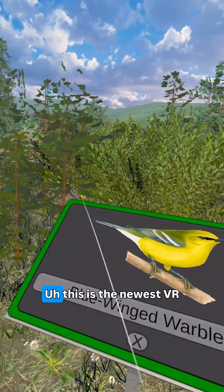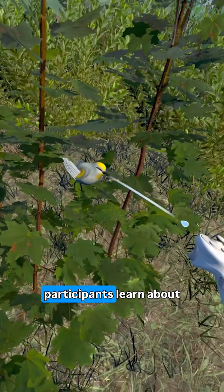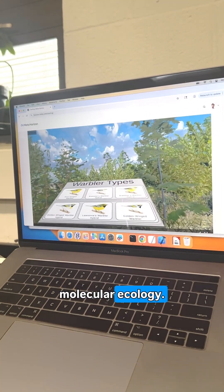Welcome to VR Mivra. This is the newest VR experience released by the TAVES lab, and it's designed to help our participants learn about what the lab does in terms of field work and also the tools that we use in molecular ecology.